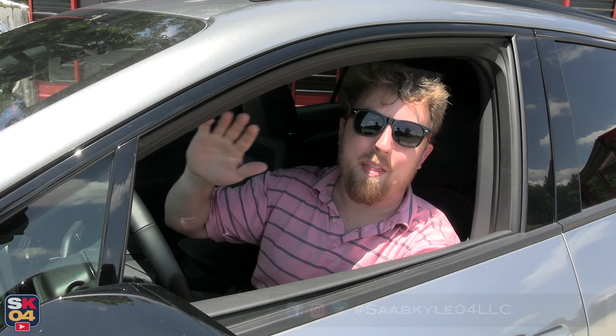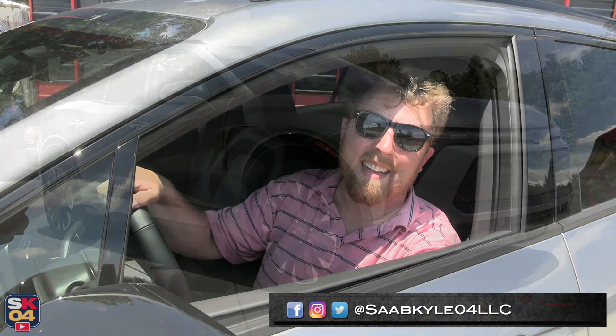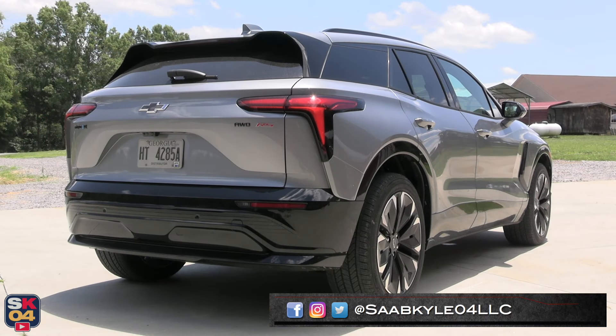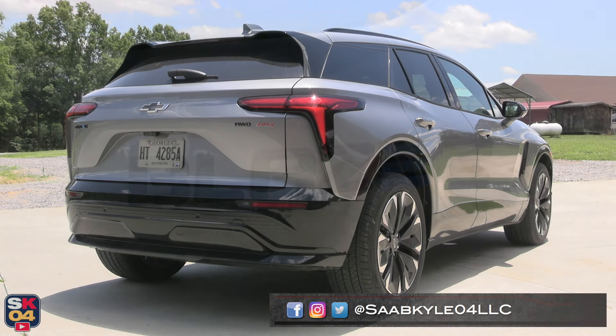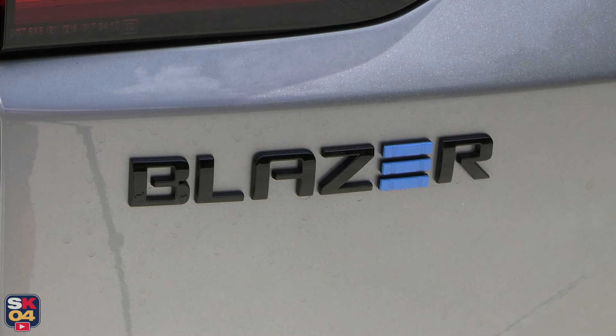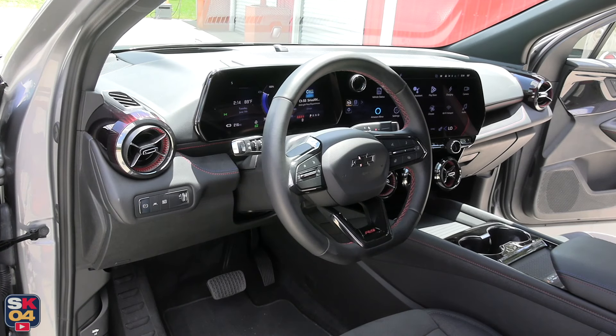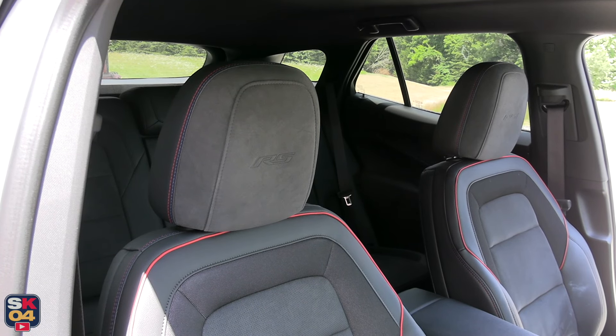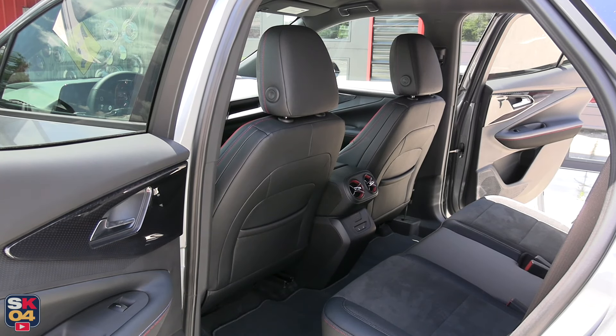Hey everyone, how's it going? Thanks so much for tuning in. Today we're going to be taking an in-depth look at the 2024 Chevrolet Blazer EV RS. As with all of my reviews, I'm going to cover all of the ins and outs and take this thing on a thorough drive. There's a whole lot of stuff to cover, so without further ado, let's get started.